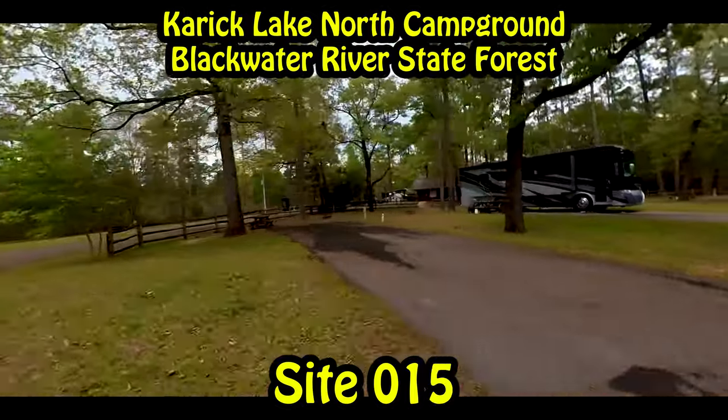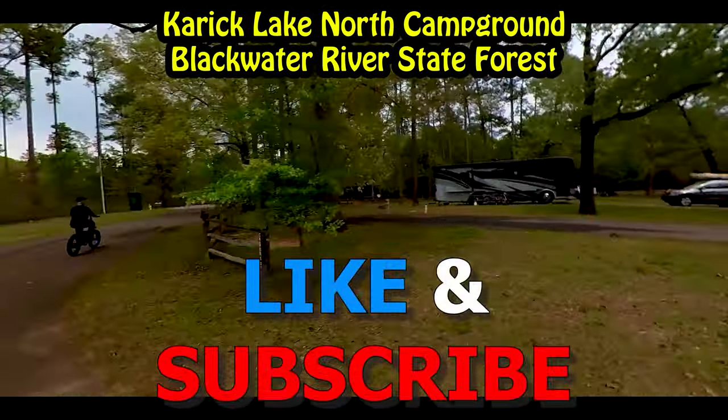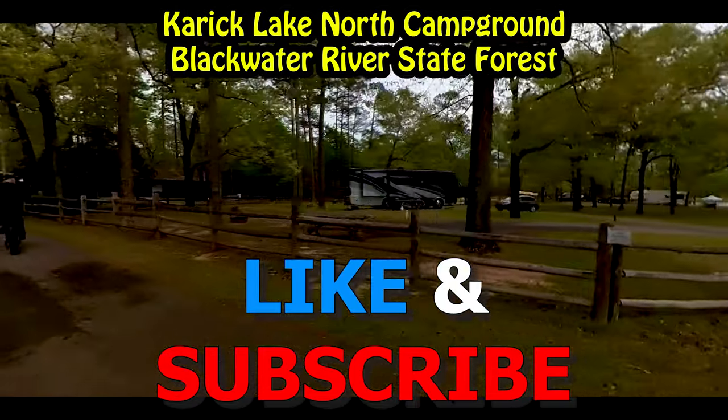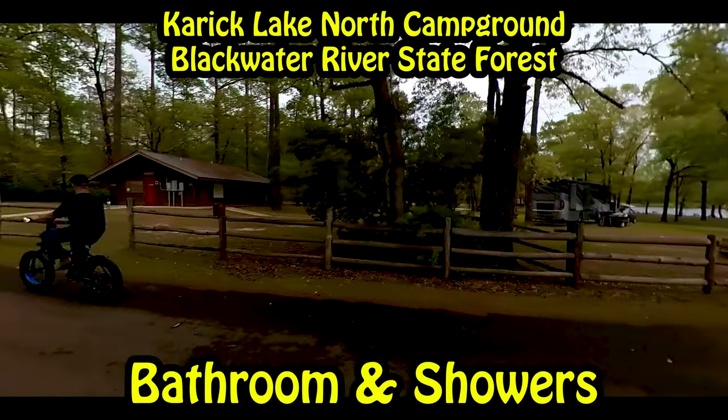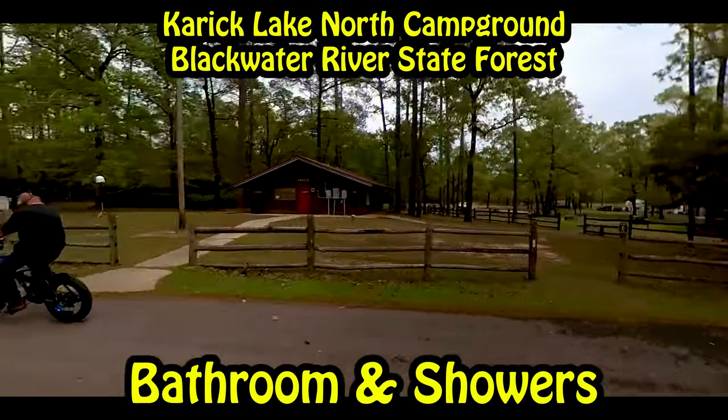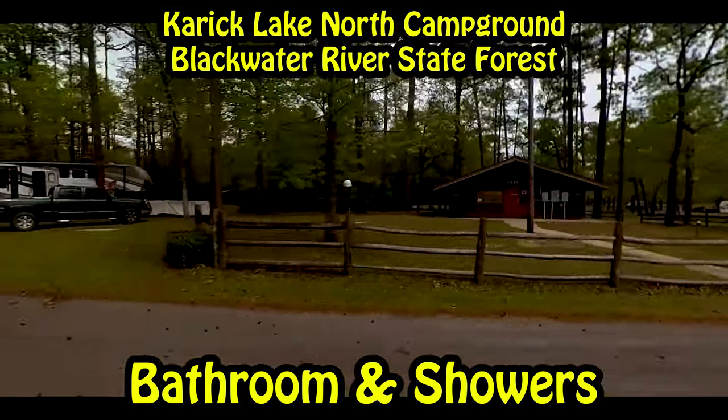The pros are that it's quiet and it's cheap, and the only con I can say is that it's not close to anything else — but some people would consider that a pro. If you've been to this campground, let us know in the comments below, and we'll see you next time.